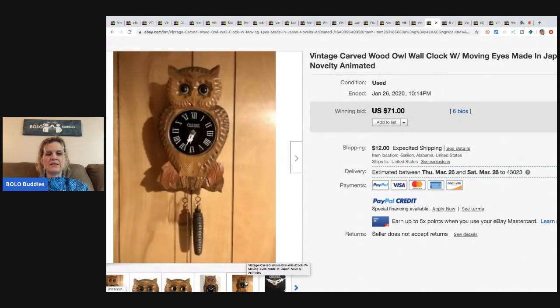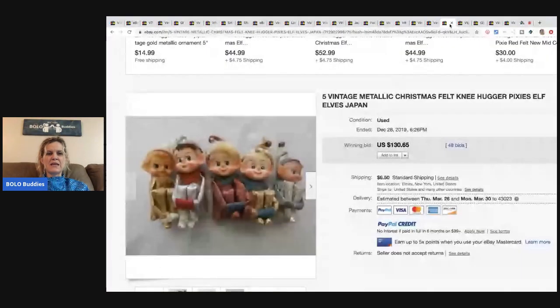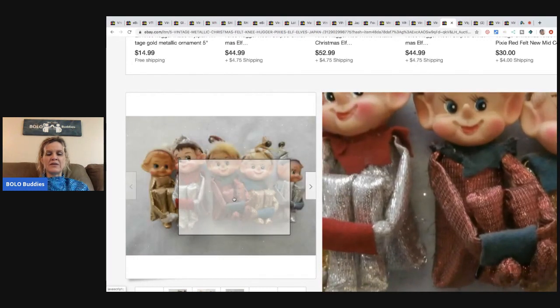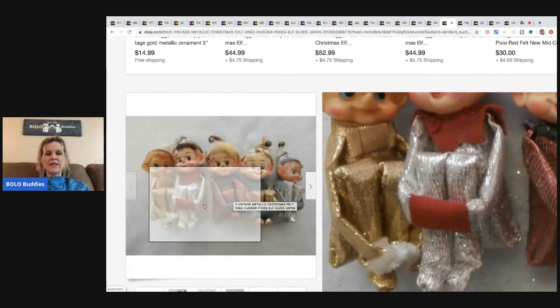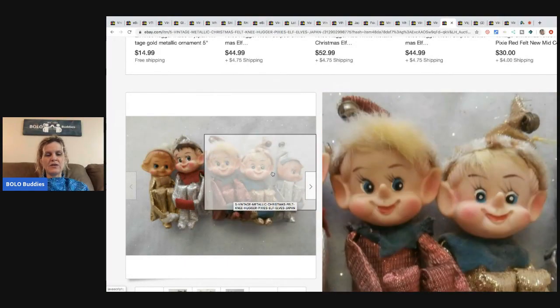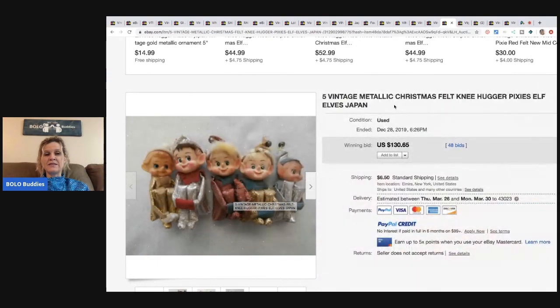The next item is these little knee hugger pixie elves. These went for $130.65 with 48 bids and the buyer paid shipping. These are a little unique because they've got a glitter, metallic-looking finish — a little harder to find than the typical red and green ones.